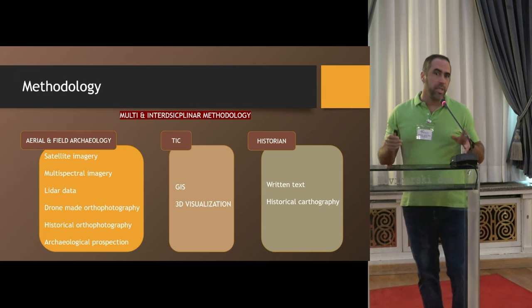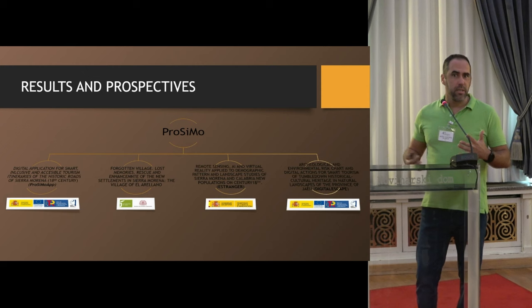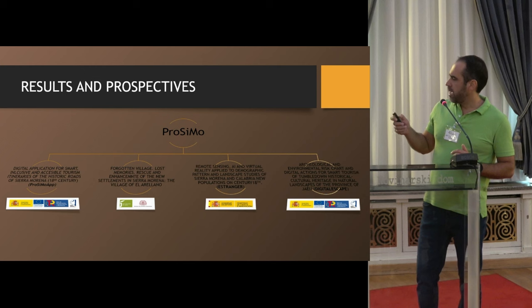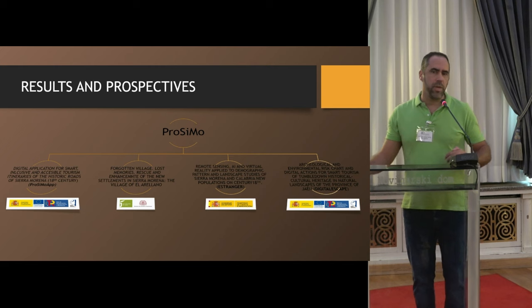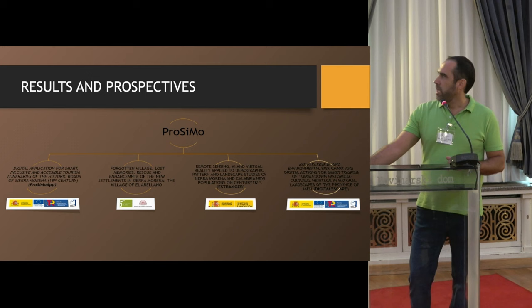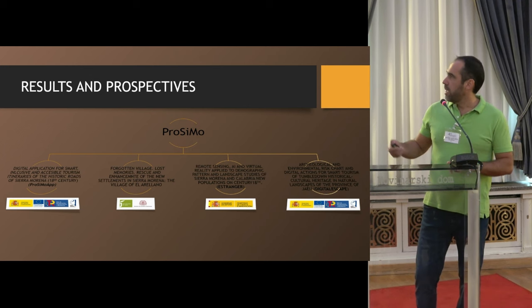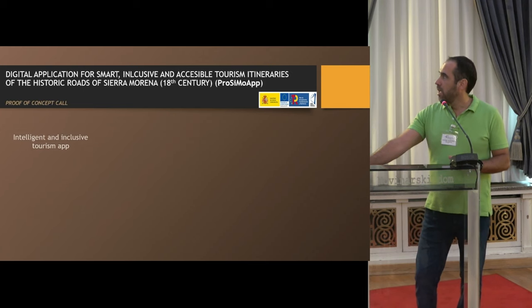Regarding this inter- and multidisciplinary project, there are several new projects — some ongoing, some not. The first is a digital application for smart tourism, which we'll see in the next slides. Also the Forgotten Village, Lost Memories, Rescue, Enhancement project in Sierra Morena, and remote sensing applied to artificial intelligence and virtual reality applied to archaeological and demographic patterns.